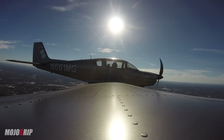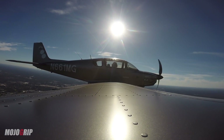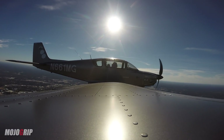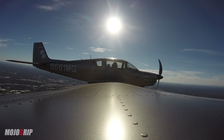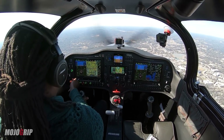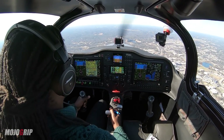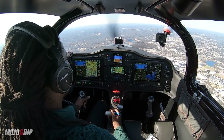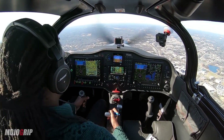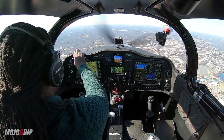Fulton County Tower ATIS information Hotel, 1653 Zulu. Wind 340 at 7, visibility 10, sky conditions clear below 12,000, temperature 11, dew point 01, altimeter 3011. Expect visual approach runway 26. Read back on runway and hold short instructions. Advise on initial contact you have information Hotel. Alright, I'll start powering down now.